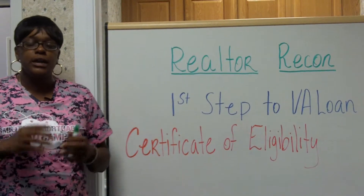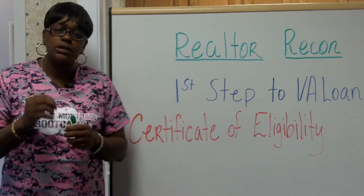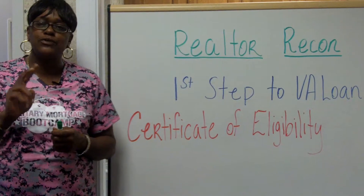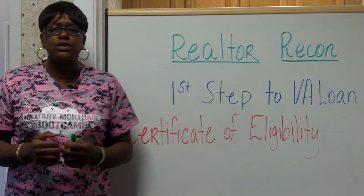As the lender, we can do that relatively quickly online, but there's also a portal for veterans to do the same. We have a quick video that walks through the two steps it takes for them to pull that certificate in five minutes. If you want that, just reach out to us.